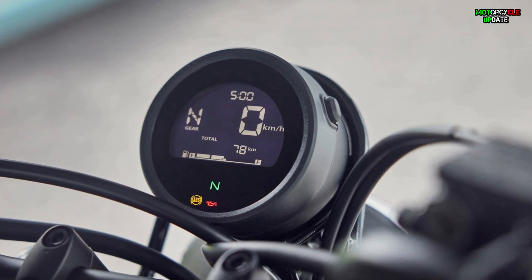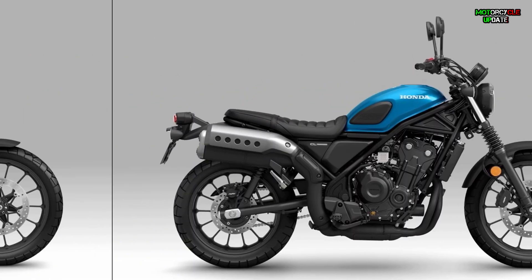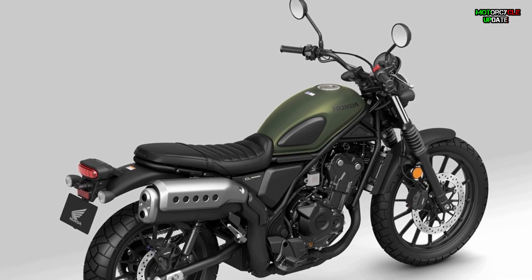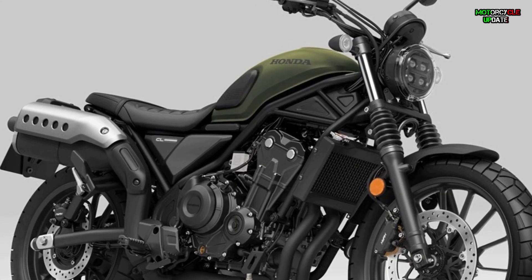For color options, the CL 500 comes in four eye-catching colors: Candy Energy Orange, Matte Laurel Green Metallic, Candy Caribbean Blue Sea, and Matte Gunpowder Black Metallic. A range of original Honda accessories are also available, ready to be personalized according to the owner's preferences. Stay healthy brothers — hope you enjoy this video.